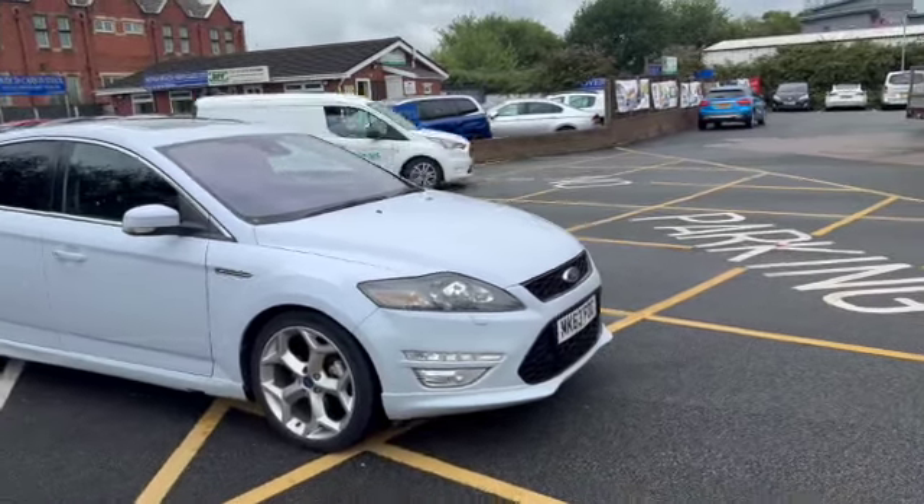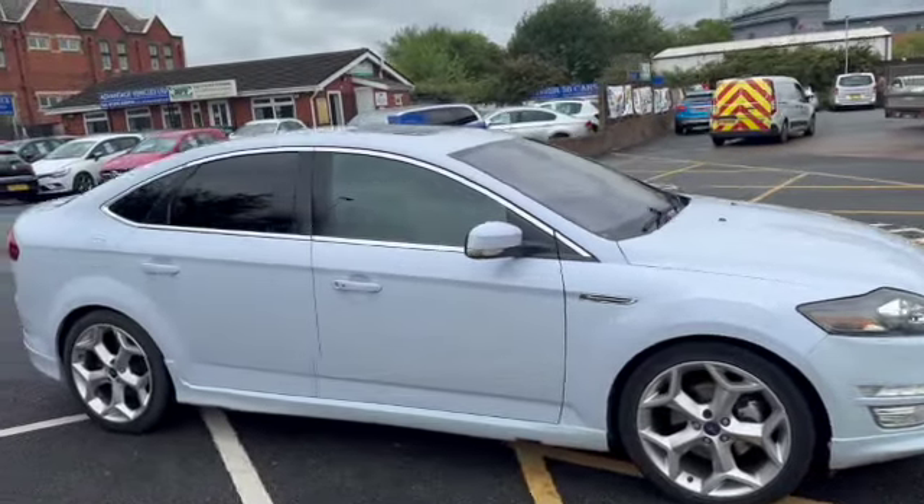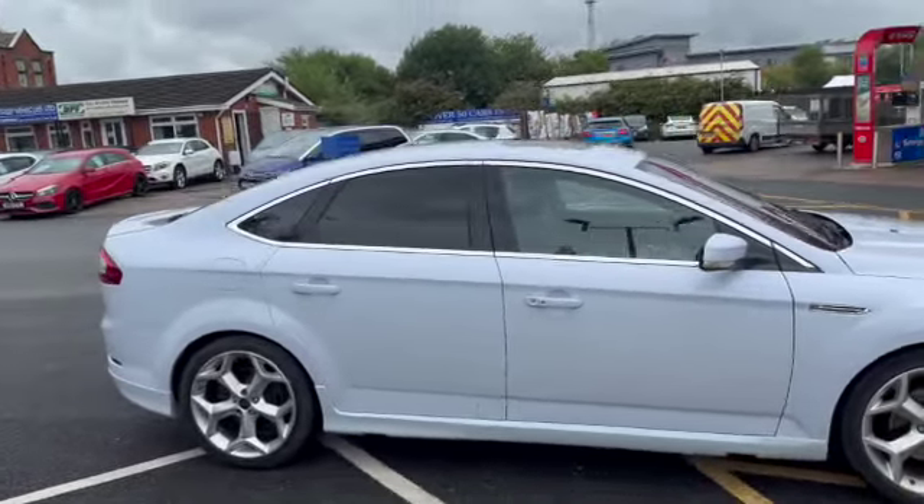Good morning everybody, it's Andy from Advantage Vehicles Group. Just going to walk and talk about this lovely example of a 63-plate Ford Mondeo Titanium X Sport.